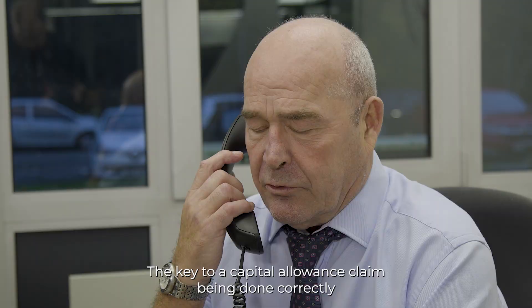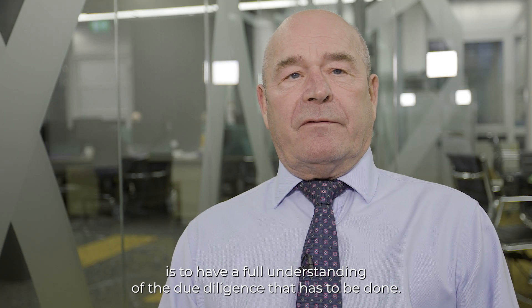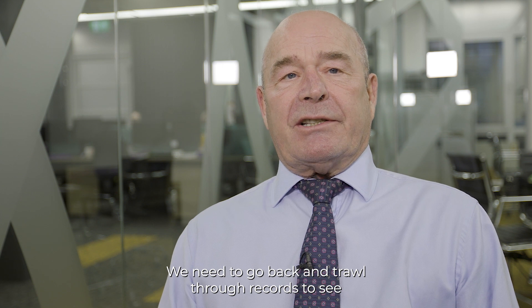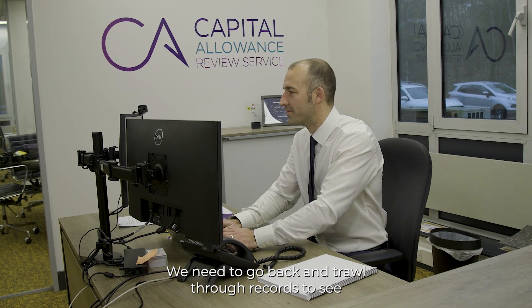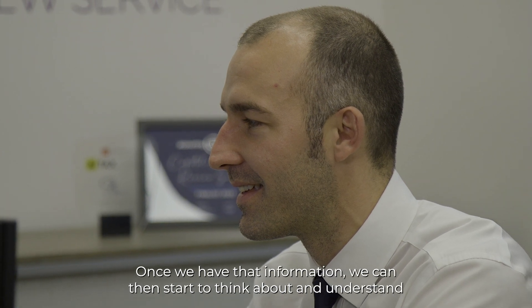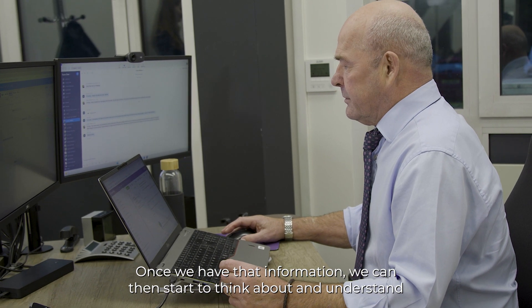The key to a capital allowances claim being done correctly is to have a full understanding of the due diligence that has to be done. We need to go back and trawl through records to see when expenditure was incurred and how it was treated at the time. Once we have that information, we can then start to think about and understand what's been missed.